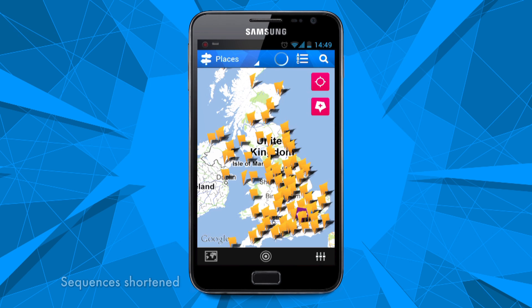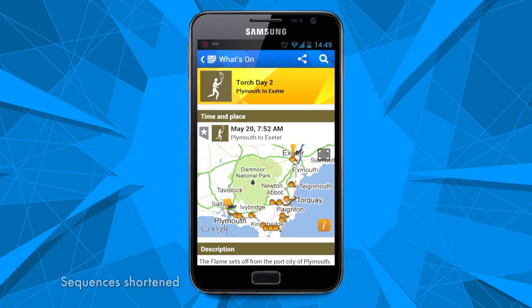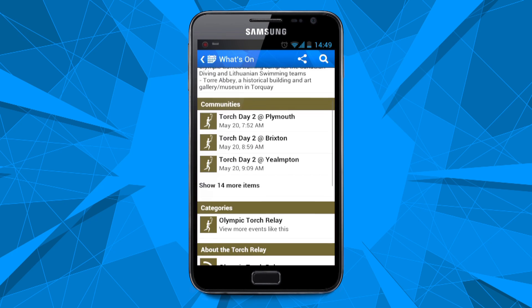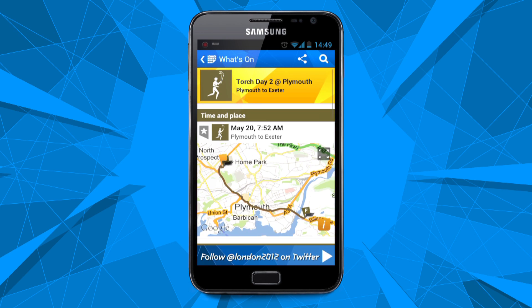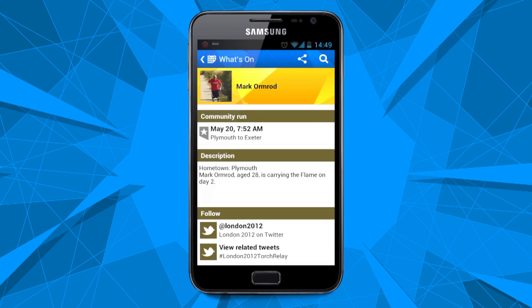And even before the sport starts — swimming and diving, running, jumping and throwing — you can use the app to follow the Olympic and Paralympic torch relays. Find out when the torch will be passing near you, the exact street-level route, and who will be carrying it.